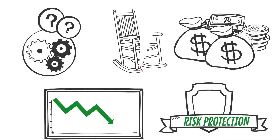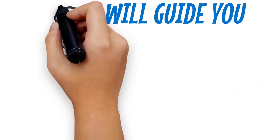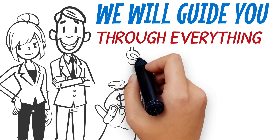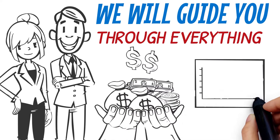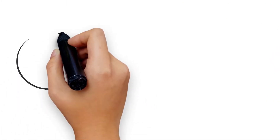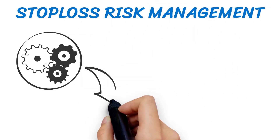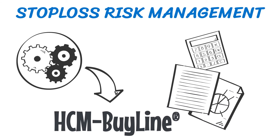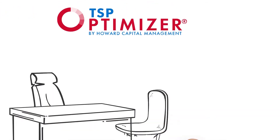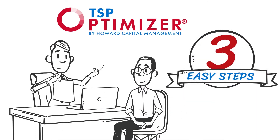In volatile markets, there is the TSP Optimizer. We will guide you through everything — we recommend what investments to make, when to buy them, and when to sell them, in an attempt to increase your returns within your Thrift Savings Plan. We overlay your funds with our signature stop-loss risk management tool called the HCM Byline, an indicator designed to calculate trends in the market. The TSP Optimizer ultimately helps you manage your retirement plan in three easy steps.